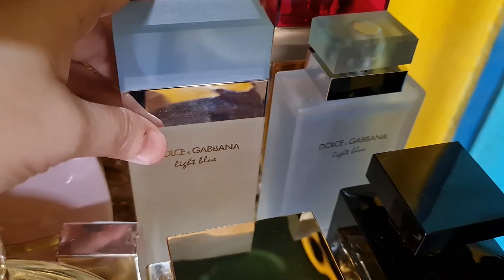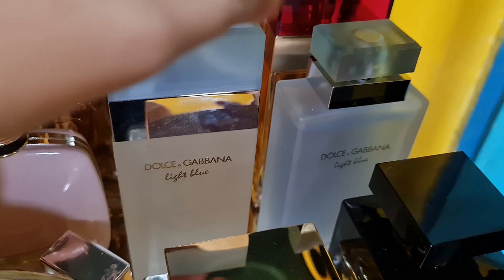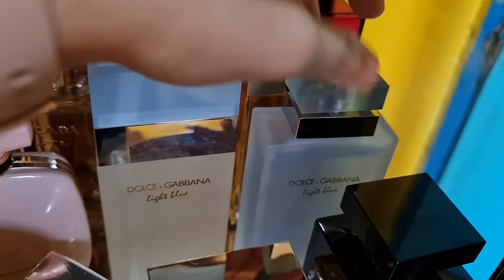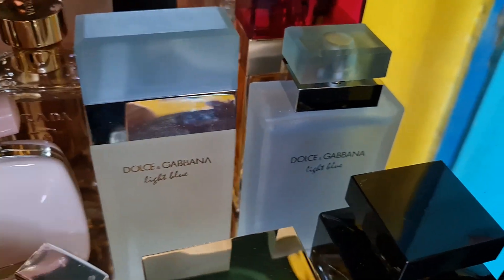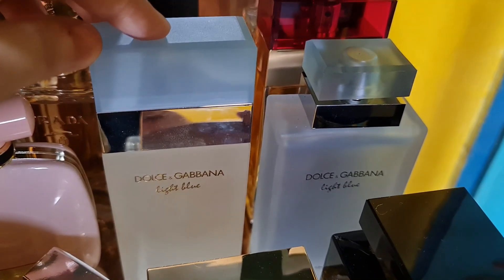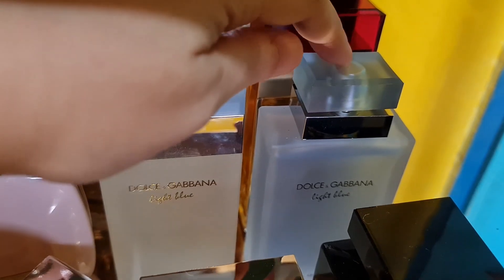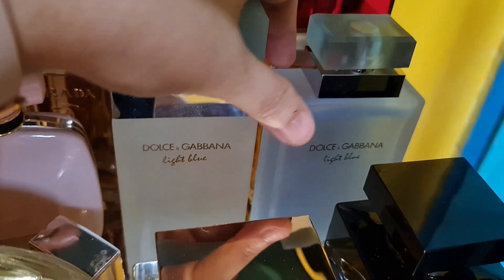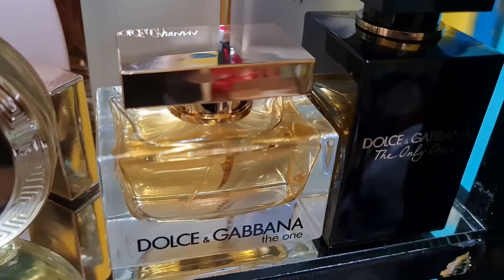I have both the Dolce & Gabbana Light Blue and the Light Blue Intense. I love the Intense more because it lasts longer on my skin and clothes. It's a citrus fresh fruity and aromatic scent, more woody and musky. I will forever have that in my collection.